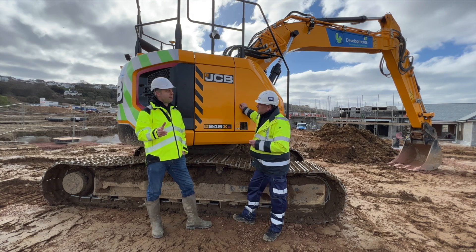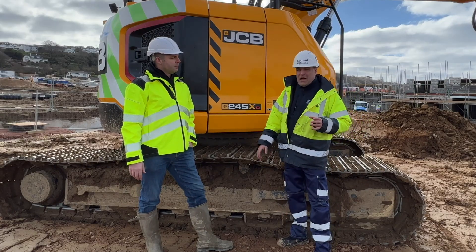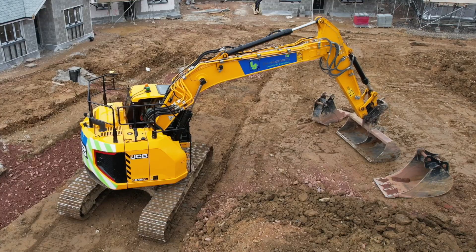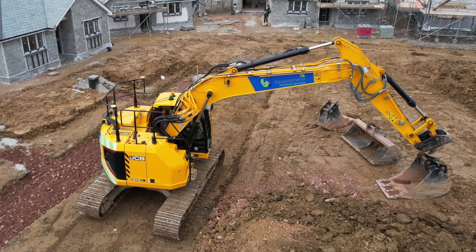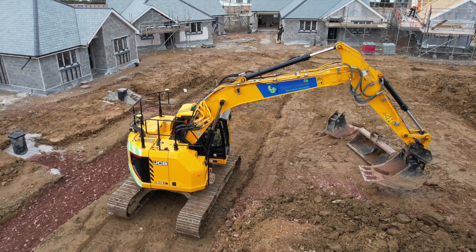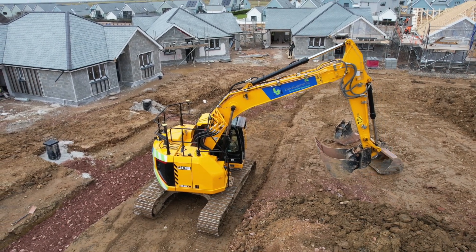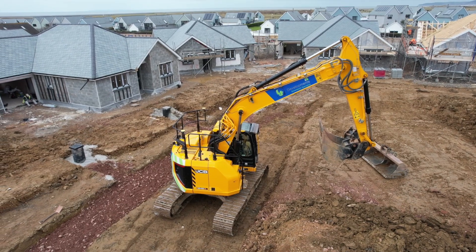They've noticed the difference in progress since we've had the MC1. The ROI of developers is really critical - when you're developing a site like this you've got to move fast, get the houses built, move on to the next phase. On this site already, out of 140 houses there's only 35 left - they're all sold.